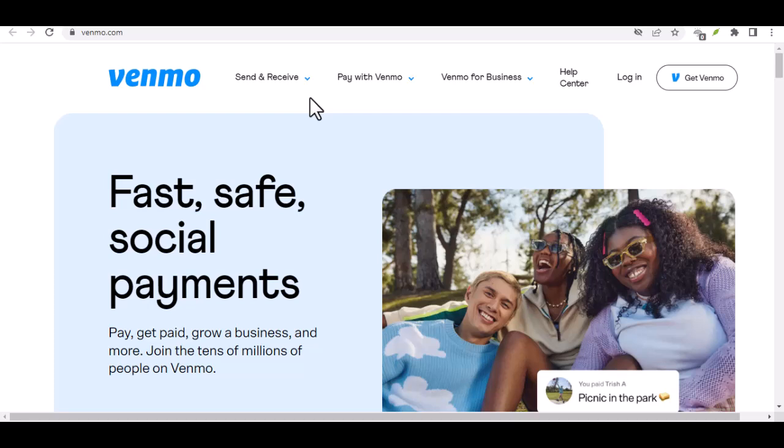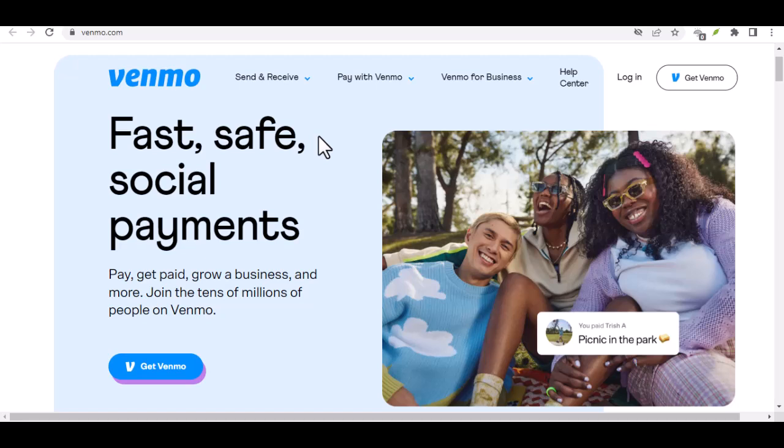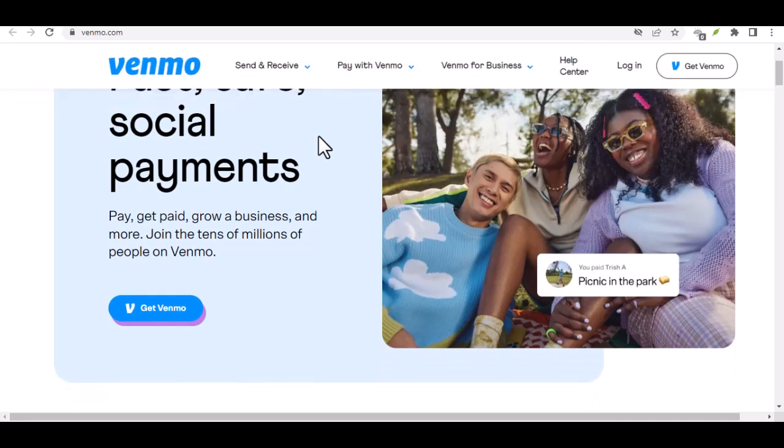Forget awkward rummaging for cash at that post-work dinner, or the scramble to split the bill with friends after a fun night out. Venmo, the popular peer-to-peer payment app, has become a go-to for splitting bills, sending rent payments, or even just a quick gift to a friend.